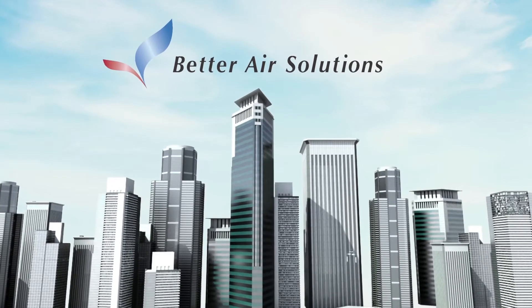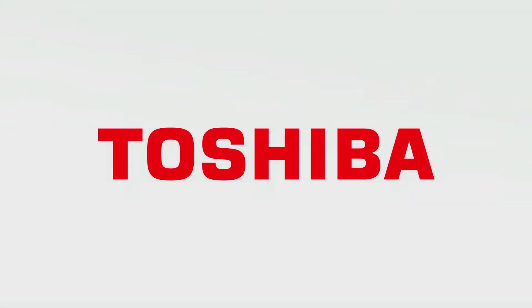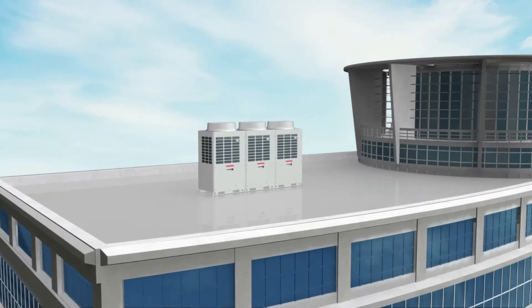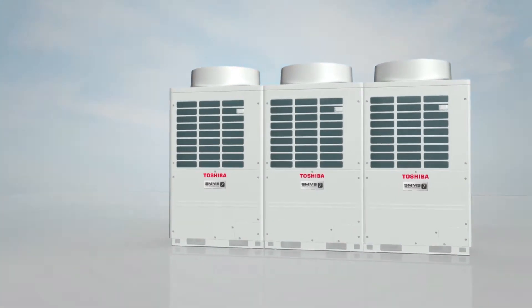As a leader in air conditioning technology, highly trusted by consumers over the past decades, Toshiba would now like to uplift you to a higher level of smart and convenient living with SMMS7.